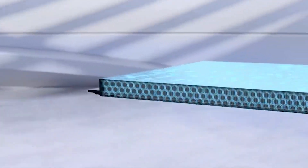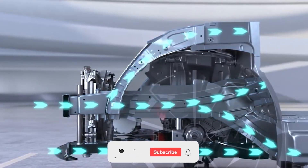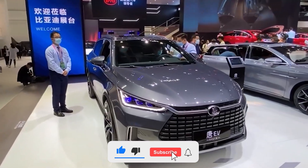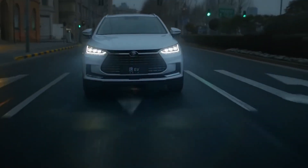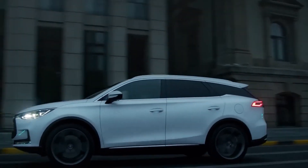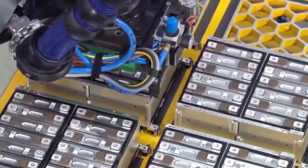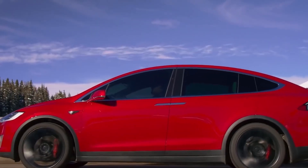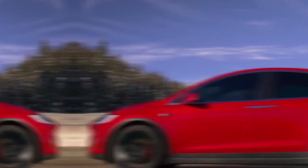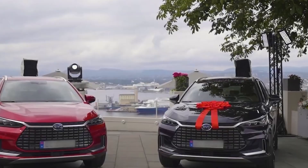And there you have it — the electrifying showdown between BYD's Blade Battery and Tesla's powerhouse. If you've enjoyed this deep dive into the world of electric vehicle technology, don't forget to hit that like button. Stay connected with us for the latest updates on groundbreaking innovations, sustainability, and mobility. Your thoughts are crucial to this conversation, so drop them in the comments below — Tesla or BYD, which battery has stolen your heart? As we navigate the road to a greener and more sustainable future, remember to share this video with fellow EV enthusiasts and keep the conversation rolling.